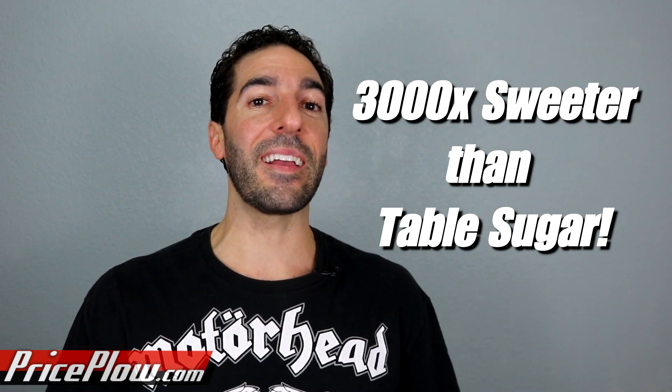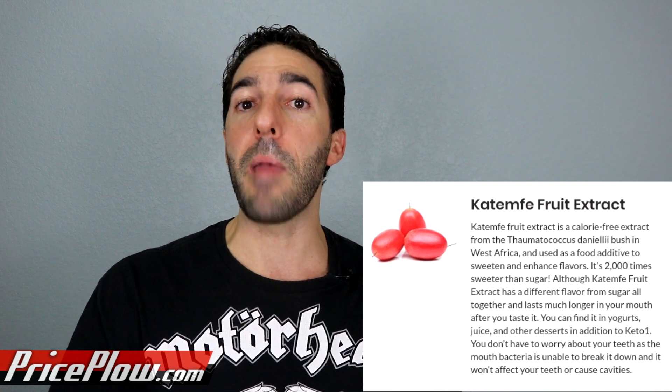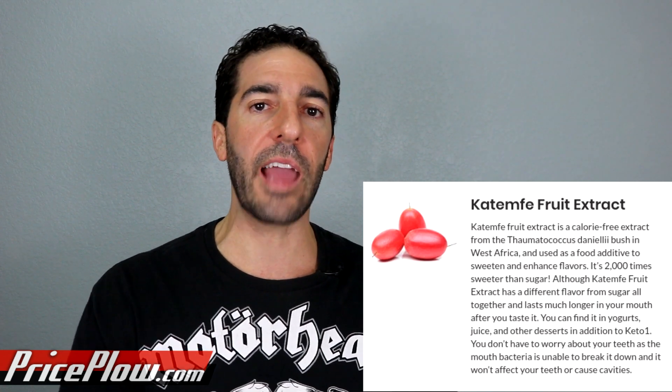Thaumatin has gotten a lot of attention as a non-nutritive sweetener. I say non-nutritive because at the doses needed — because it's so insanely sweet — you're going to get like 0.1 calories. But it is a protein; it's a plant protein, which makes it crazy interesting. It's not a carbohydrate, it's not a sugar. Typically you only need between 5 and 100 milligrams, and I'm normally seeing around 25 milligrams as a normal dose point.